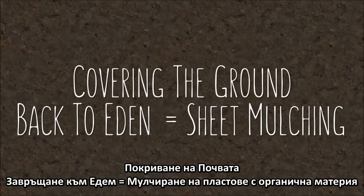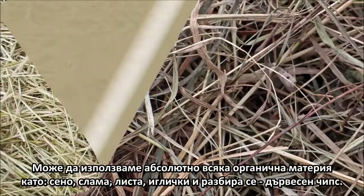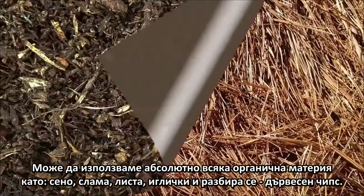Covering the ground with a layer or sheet of organic matter, or mulch. Absolutely any organic matter will do, such as hay, straw, leaves, needles, or, of course, wood chips.